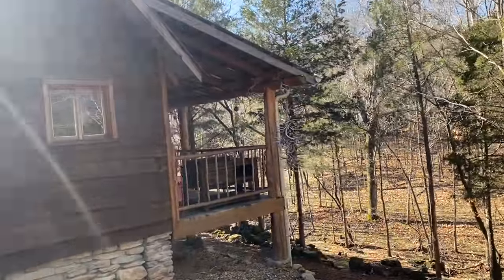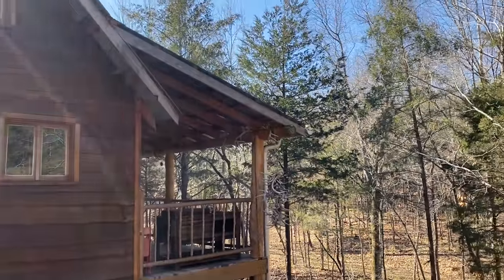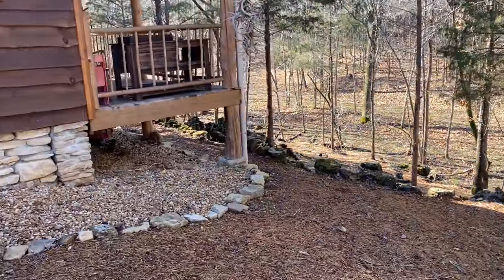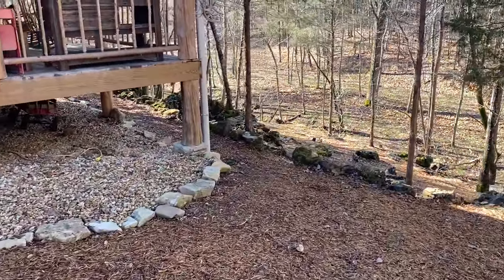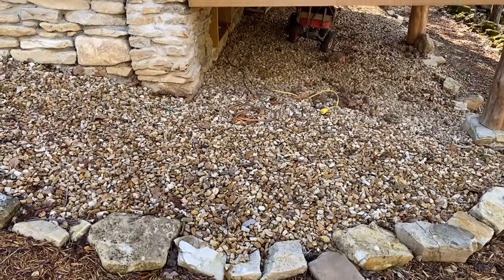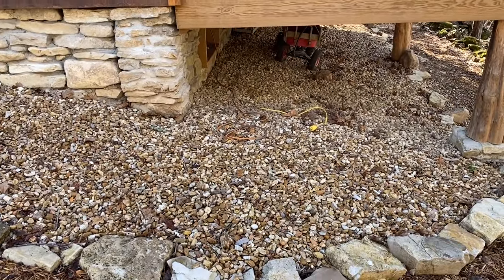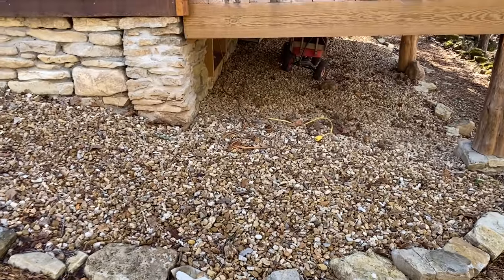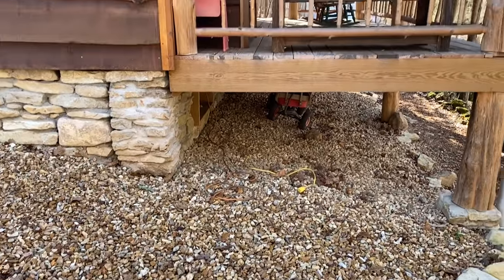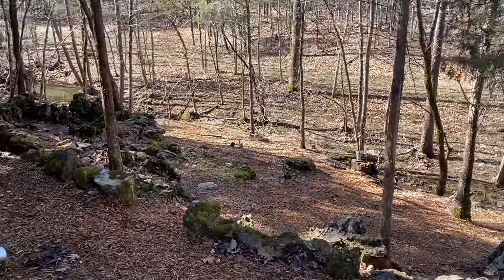The solar panels are up on the porch roof facing directly south, so it works out great for the solar system we have here. I've got a couple plugs here to run to different areas to hook a generator up. We can run the whole cabin off a generator and charge the batteries if the solar power is not working, or it's been too cloudy, or we've used too much electricity.